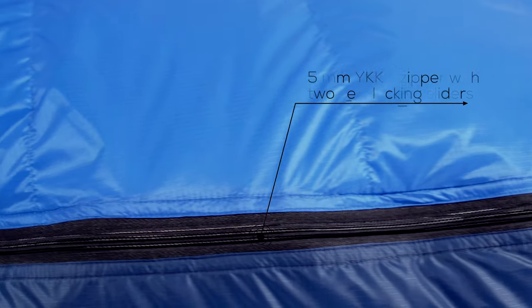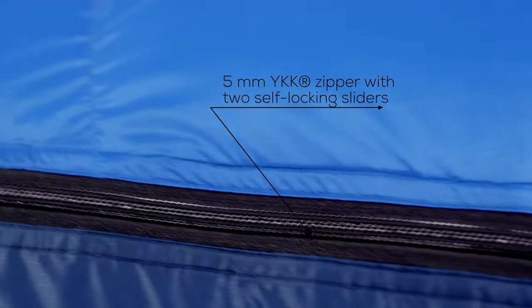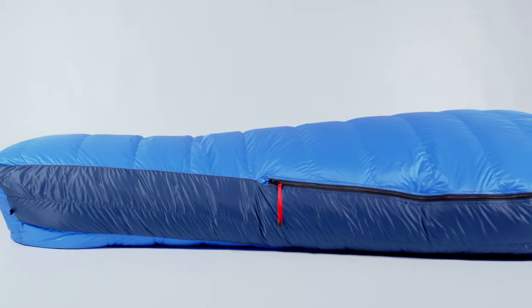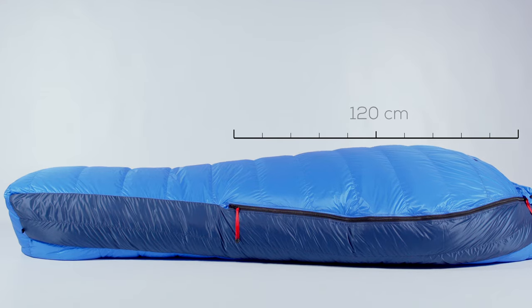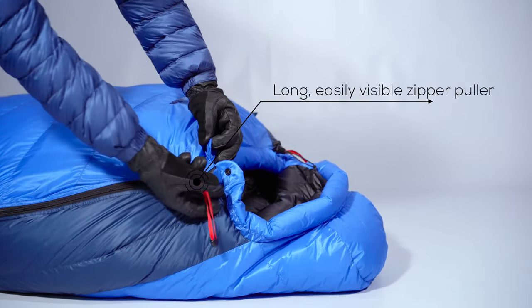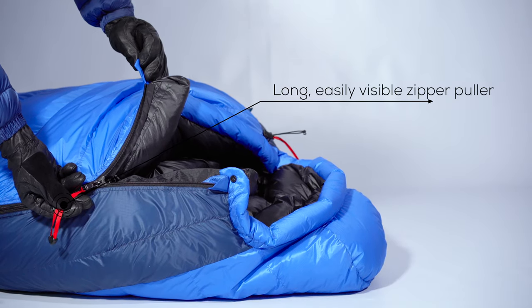Taking into consideration the overall design of the sleeping bag, the biggest heat loss happens through the zipper surface. The 5mm YKK zipper, which is 120cm long, lets you easily go inside and outside, but at the same time limits the amount of heat which is lost. The long zipper puller makes the use of the zipper a lot easier in thicker winter gloves. Its red color is easily visible in the tent.